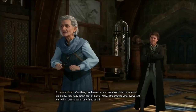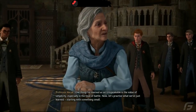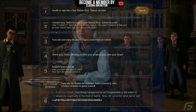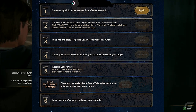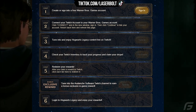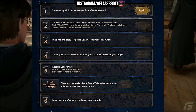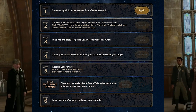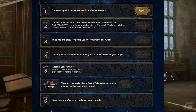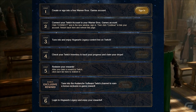Now, how do you make sure you do all the right steps? Hogwarts Legacy has told us exactly what to do. Step one: create and sign into your Warner Brothers Games account. Step two: connect your Twitch account to your Warner Brothers account. Step three: tune in to enjoy the Hogwarts Legacy content live on Twitch. Step four: check your Twitch inventory to track your progress and claim your drops. Step five: redeem your rewards — after claiming on Twitch, click each tier to redeem it. There's also a bonus exclusive reward for tuning into the Avalanche Software Twitch channel.